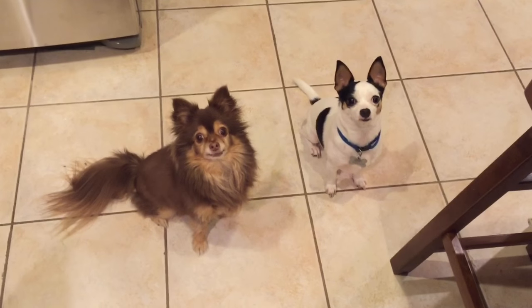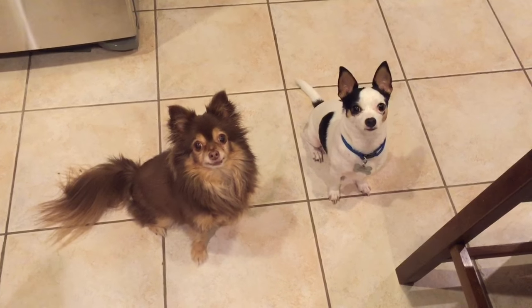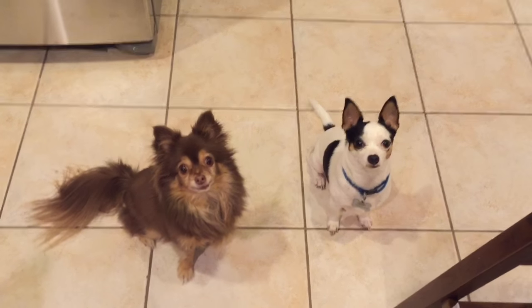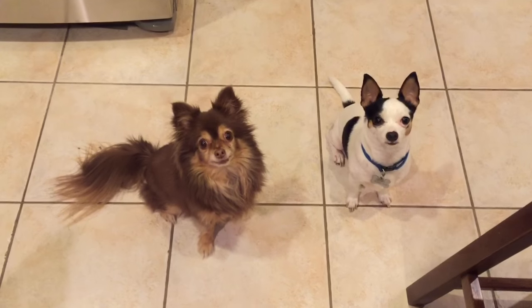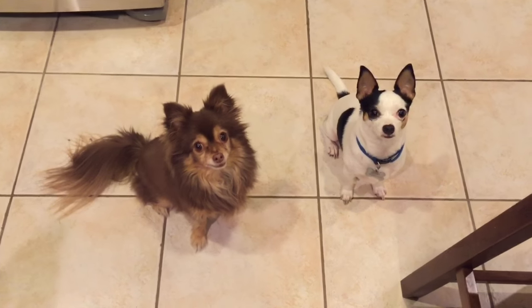Hey guys, it's Tanya with Thrifty Treasures and I wanted to shoot a quick video and show y'all what I'm taking to the antique booth this week. First I wanted to show you all my chihuahuas — this one on the left is Coco, she's a long-haired chihuahua, and the one on the right is Skippy and he is a short-haired chihuahua. They are my little four-legged fur babies.